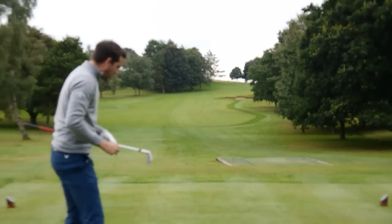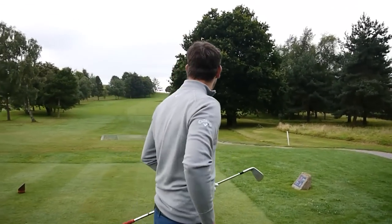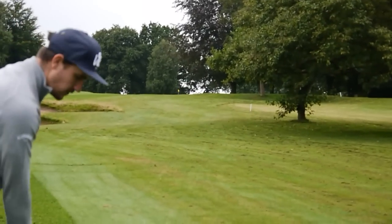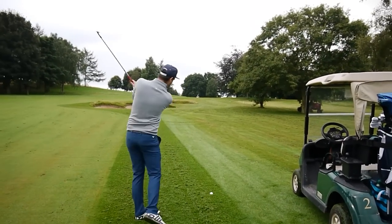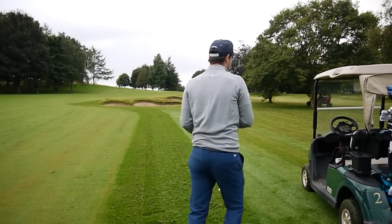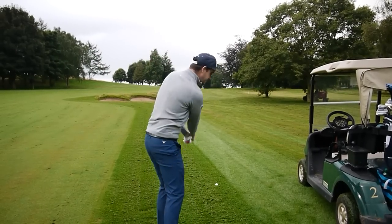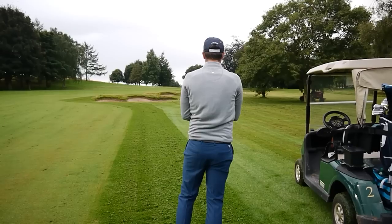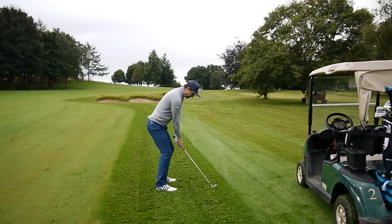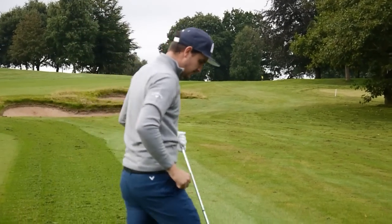I think I needed a couple more clubs - feels a bit into the wind. 158 to the flag. It's on the angle, slightly off the left, uphill, so I think I will need all of it. Actually I'm going to go with seven iron - mental warfare is playing great today. Just a little buttery cut, which for me is a small draw. Three quarters... looking good, it's come out a bit hot. Just up there, that'll be left edge of the green maybe at the back - not bad.